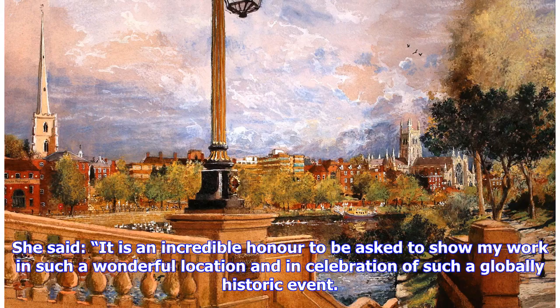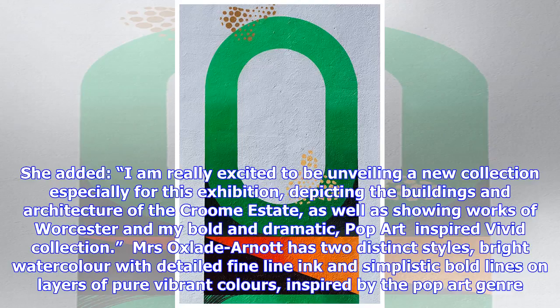She said: "It is an incredible honor to be asked to show my work in such a wonderful location and in celebration of such a globally historic event. I am really excited to be unveiling a new collection especially for this exhibition, depicting the buildings and architecture of the Croom estate, as well as showing works of Worcester and my bold and dramatic, pop art-inspired vivid collection."